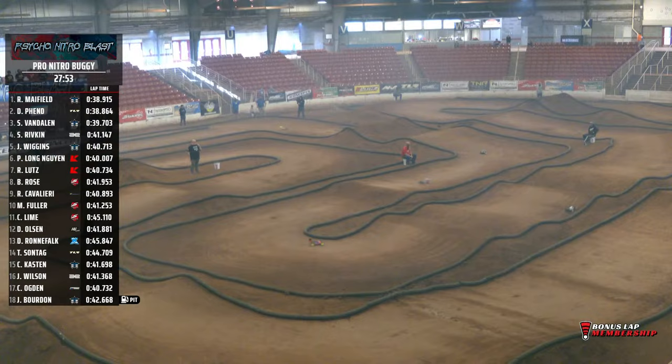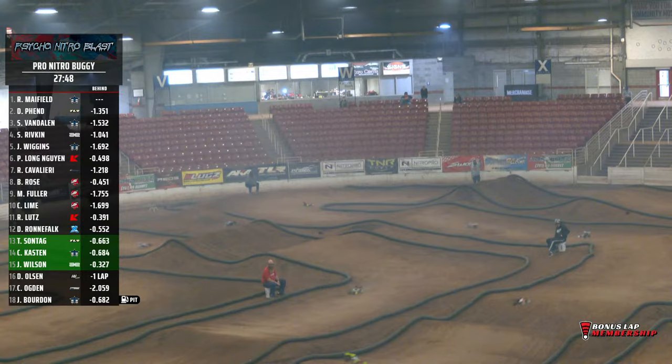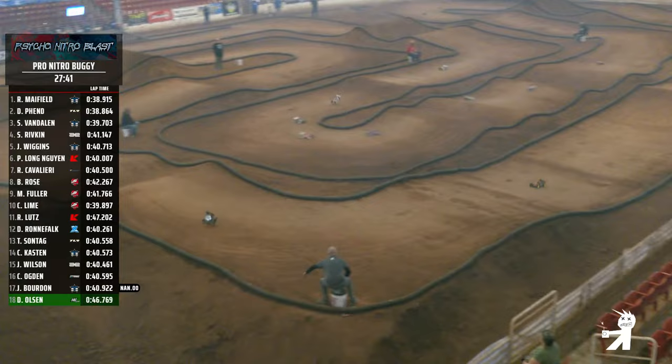Little bump — Fee Long, starting nine. The youngster there moving up to the six spot. Cavalieri goes 11 to seven. Rose falling from P2 down to eight. Mason Fuller nine, and Camden rounding out your top ten.